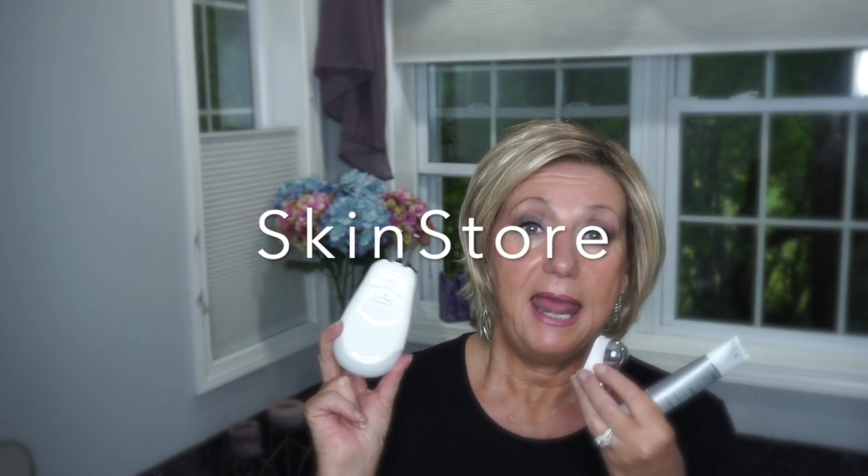I had gotten an email. First of all, this is not a sponsored video — I want to make that perfectly clear. I am not an affiliate member. I won't make a penny off of anything that you purchase from the website I'm going to talk about, but I was contacted by a company called Skin Store.